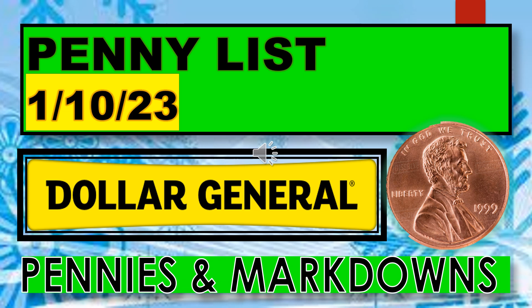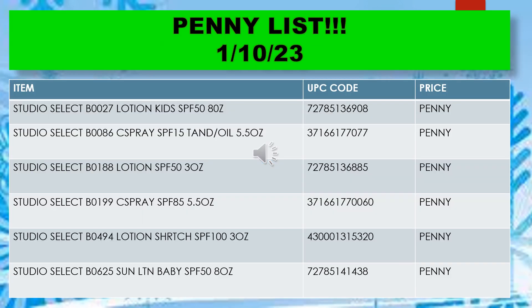Welcome back to Simple Deals Halls and Coupons. Today we have the Dollar General penny list for January 10th. This includes the penny list and the markdown list. The penny list for January 10th includes the following: Studio Select...